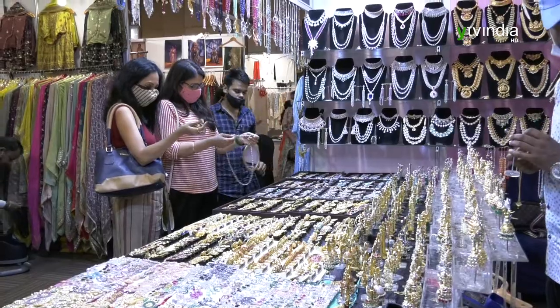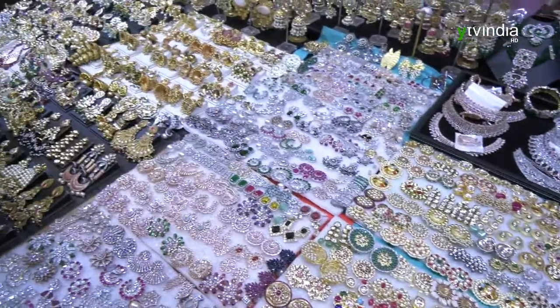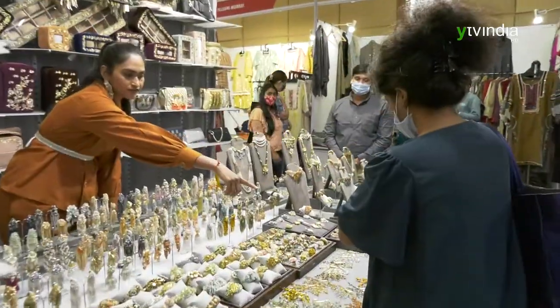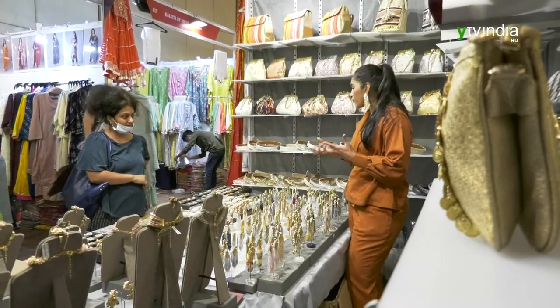My name is Bharat Soni. I am from Surat and my shop name is Soni Art Jewelry. We keep pure silver jewelry, temple jewelry, kundan jewelry, rings, and bracelets — all is available. We keep exhibitions regularly in High Life and have stalls all over India.